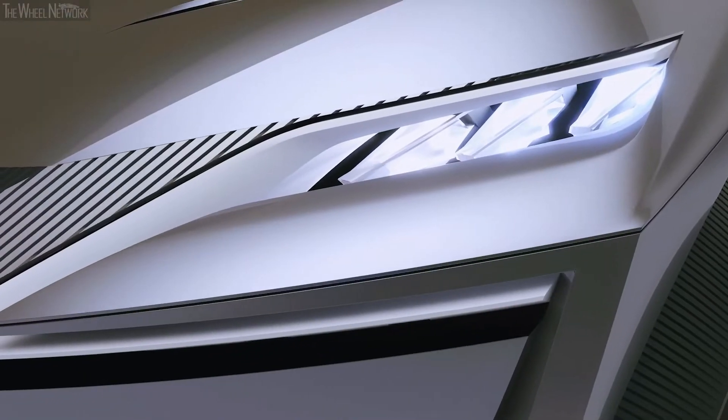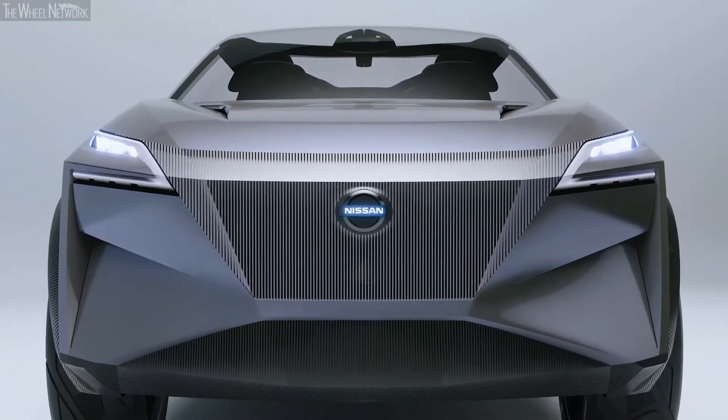We're capturing some of the signatures like our V-Motion grille, taking them to a new level to show our future expressions.